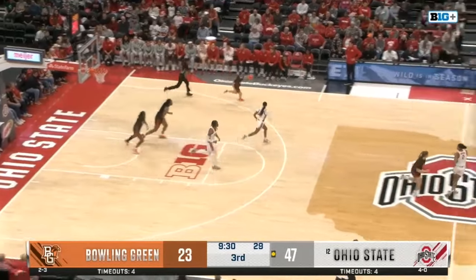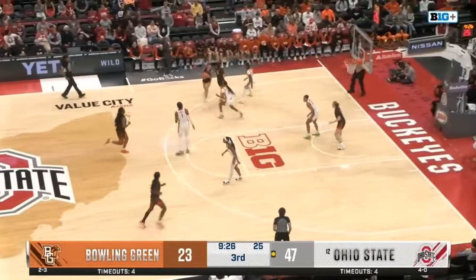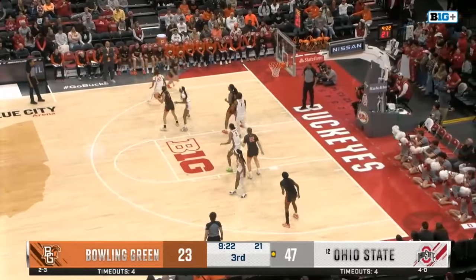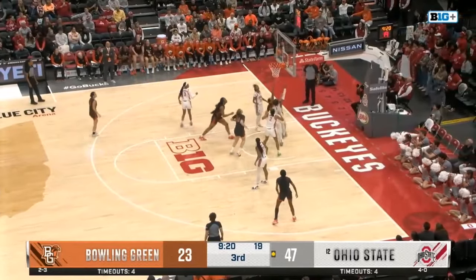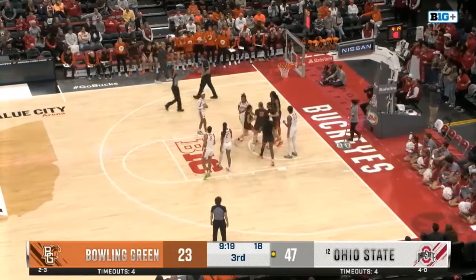Misfire for Jelani — trying to get more of that. Every time she's open she feels very confident to shoot the ball, and that's something you have to like if you're Coach McGuff. Just letting her cook offensively and get that confidence going is going to be so huge for this Buckeye offense and this team going forward.